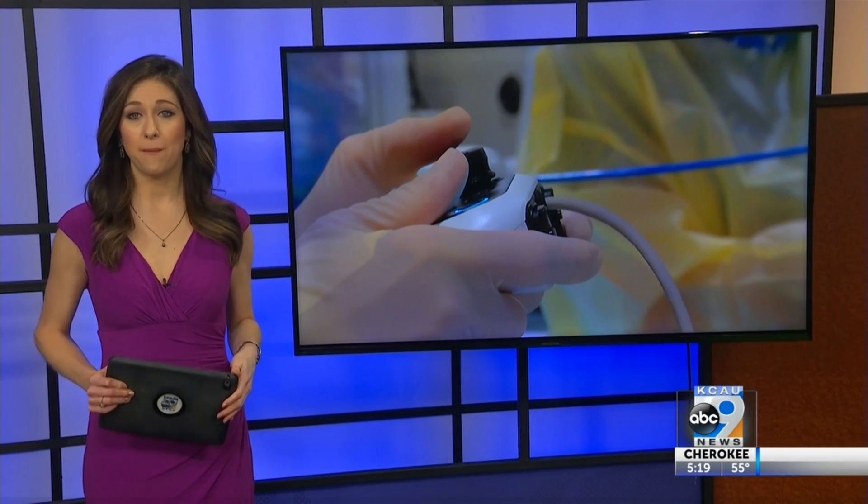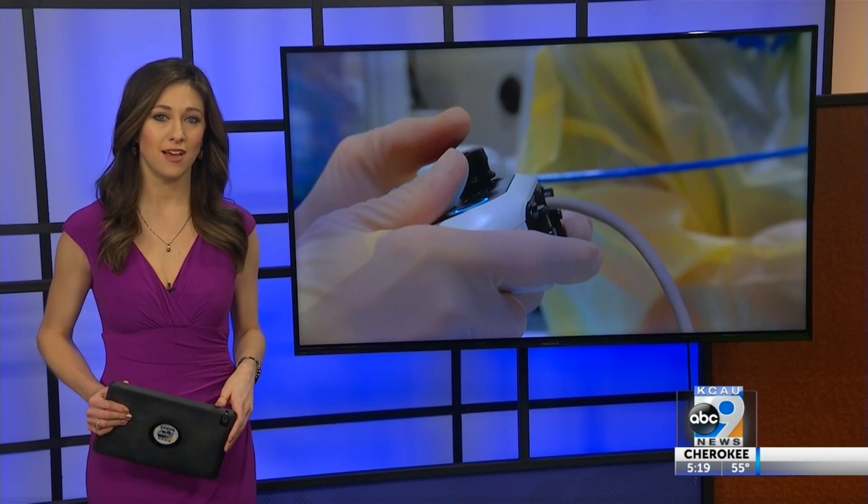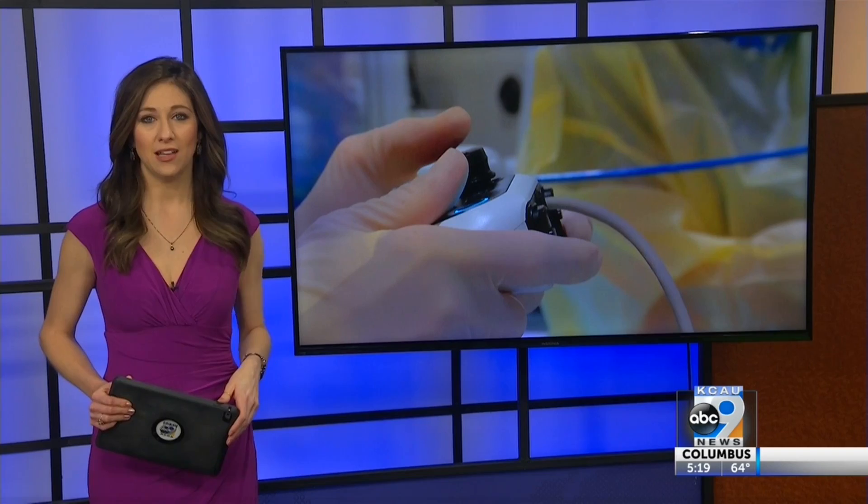Doctors say lung cancer patients have a better chance of survival now thanks to a new tool. Using robotic technology, physicians can detect and diagnose this disease a lot sooner than before. Alex Bazarian shares an inside look at the process.